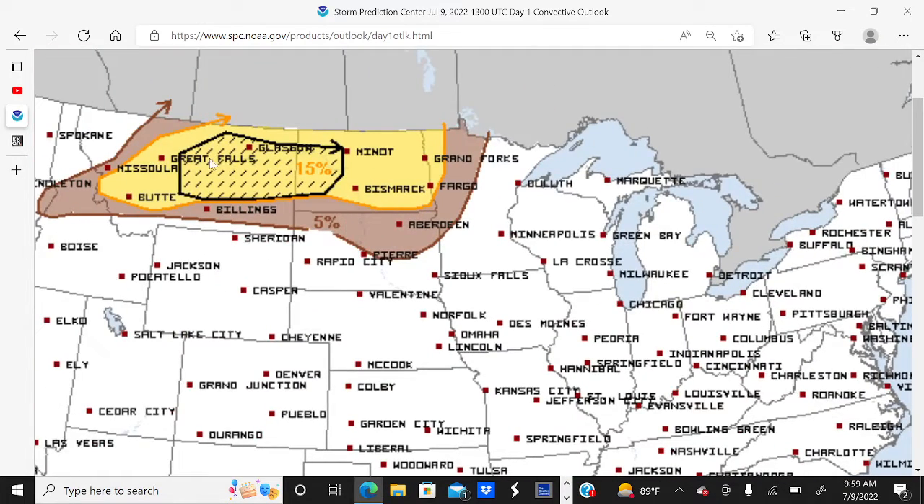There is no hail threat for the south today. And we do have a hatched area, which signifies a 10% chance of seeing significant tennis-ball-sized hail or larger — 2 inches in diameter — within 25 miles of a location today. So watch out for some very large hail in isolated locations if you live in the black hatched area today.